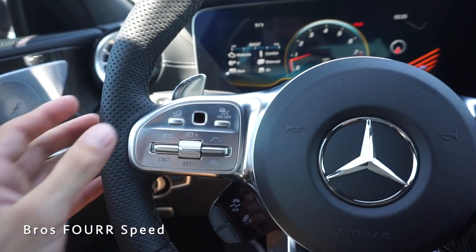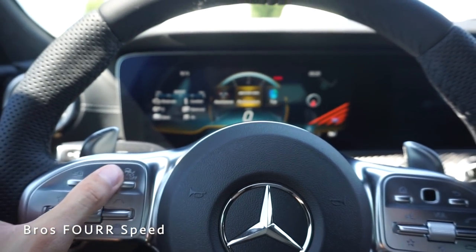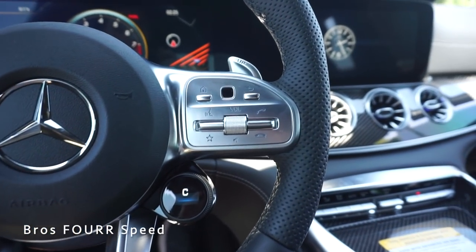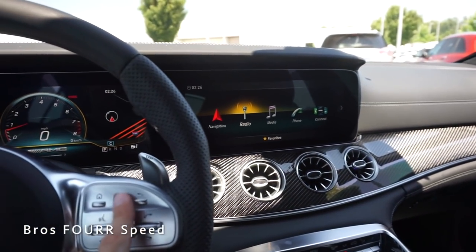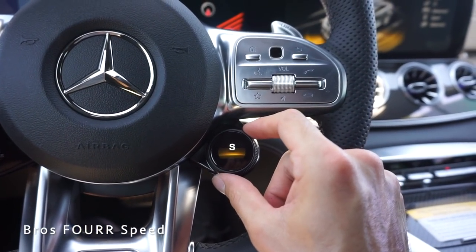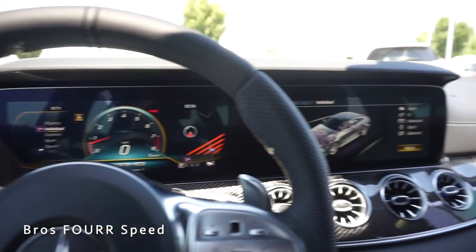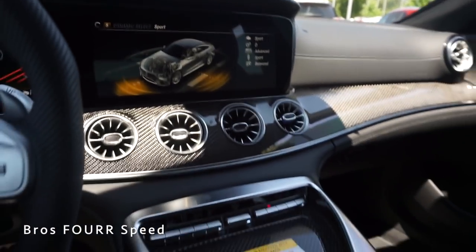Taking a look at all the controls on the steering wheel — on the left side we have cruise control settings, a back button for the center screen, and a touch-capacitive button you can swipe to navigate different items on the center screen. On the right side there are Bluetooth and audio controls. Hitting the home button brings up the center screen and you can swipe to different items. Twisting the dial in the center changes driving modes — Sport Plus, Sport, Comfort, Individual, and Slippery — displayed on the center screen.